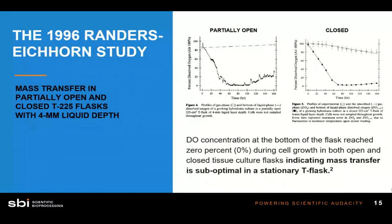Now here's a really interesting study that may be a surprise to some of you. We're looking at a T-225 flask sitting statically in an incubator — like many people currently grow their cells. Many assume that cracking the lid of a T-flask will allow gas to reach the cells and they'll grow effectively. But unfortunately, this is not the case.